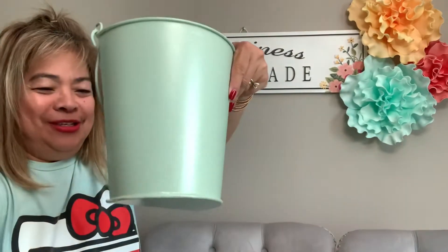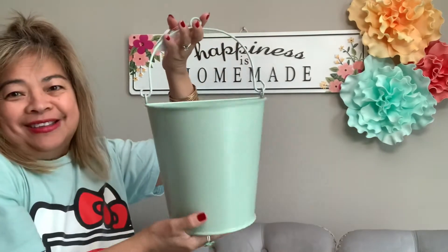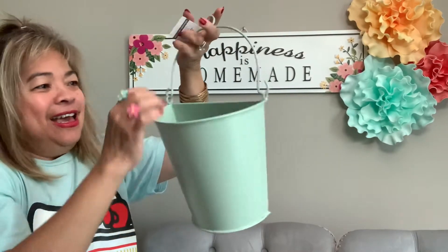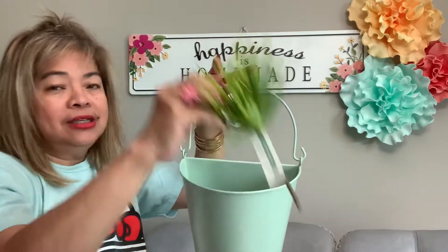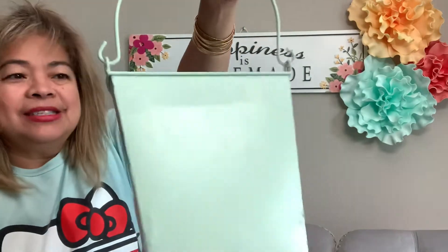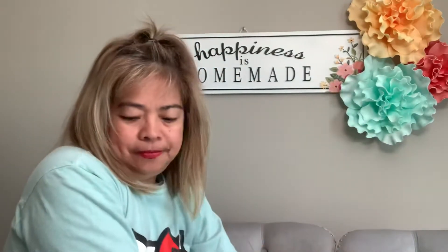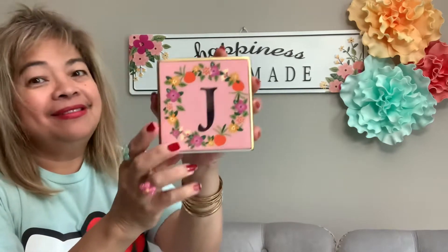This next one is also 70% off — I'm going to put this in my bathroom. It's so cute; I'll add some flowers or something greenish with it. And then this one — I got my initial, which is also 70% off and really cute.